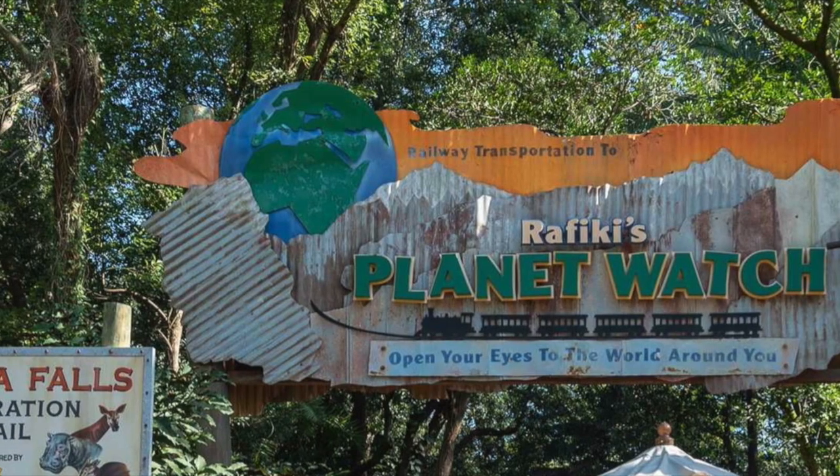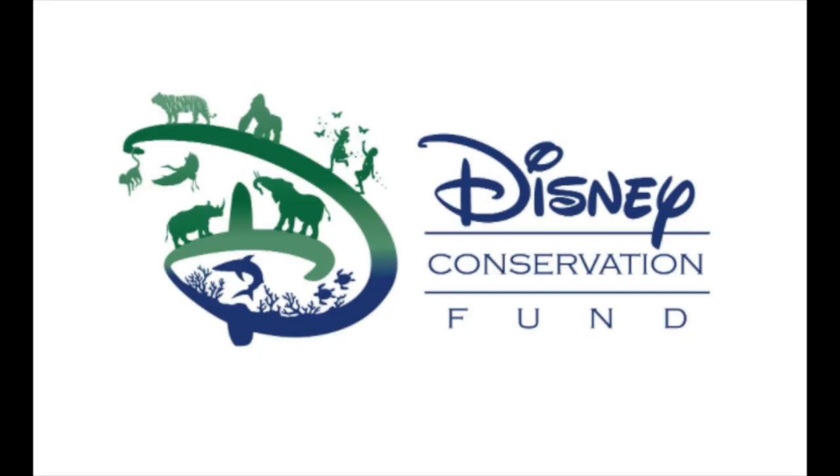While at the parks, guests can also donate to the Disney Conservation Fund. The Disney Conservation Fund was founded in 1995 with a commitment to saving wildlife and building a global community inspired to protect nature together. This fund has raised and donated 100 million dollars to support nonprofit organizations working to save wildlife and the planet. I've linked the Disney Conservation Fund's website in the description box down below if you want to check it out for more information.